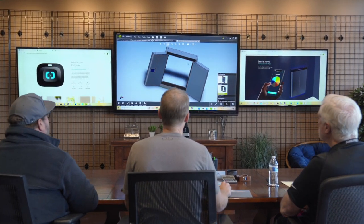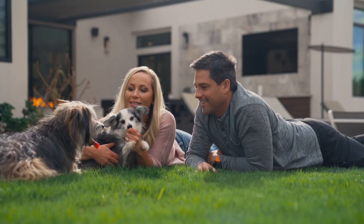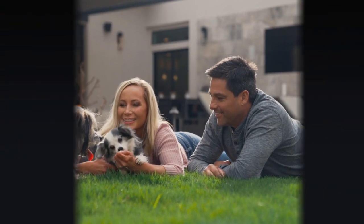Pawport is designed and built in the U.S. by pet lovers just like you. Become a backer today and be one of the first people to receive a Pawport. Your pet will love you for it.